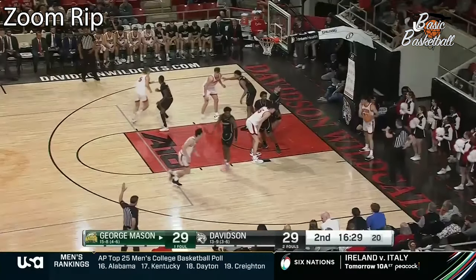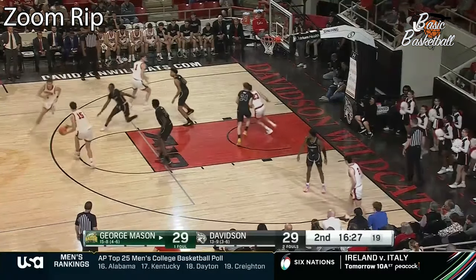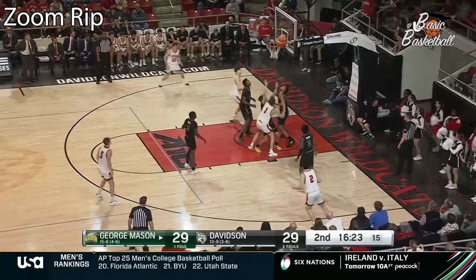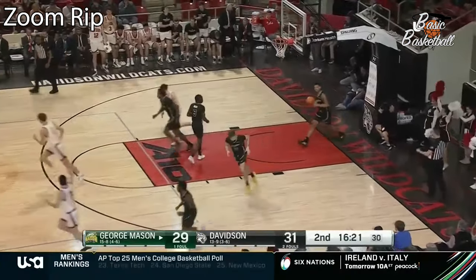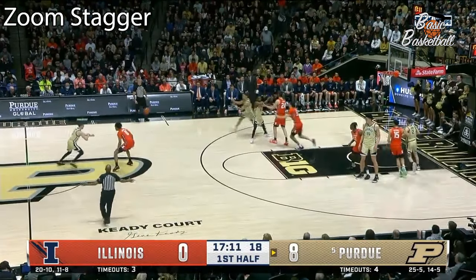It's an offense defended as well as what George Mason is doing over here. Reeve Bailey up to 17 points. It's only one shot attempt for Illinois — it's a turnover so far.